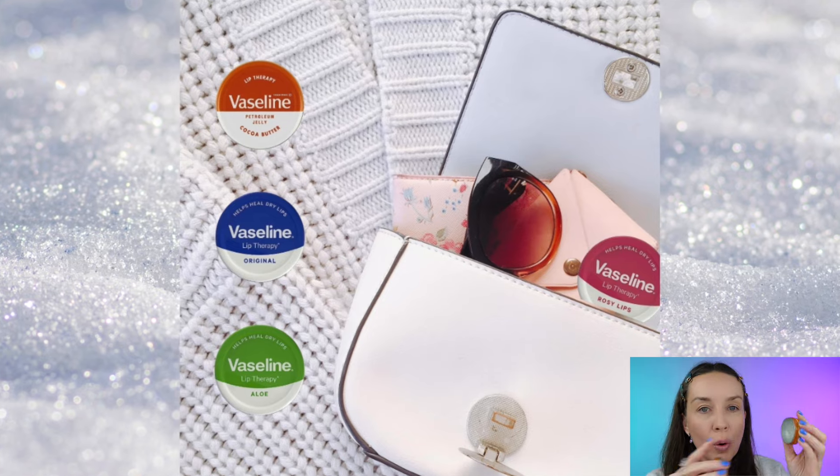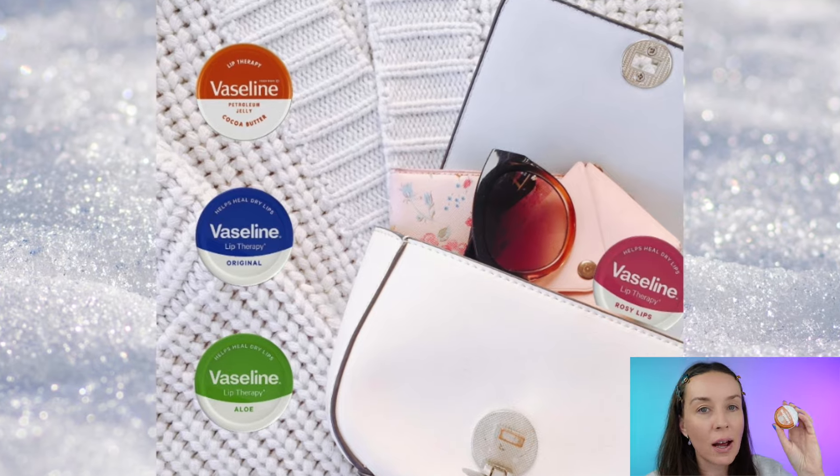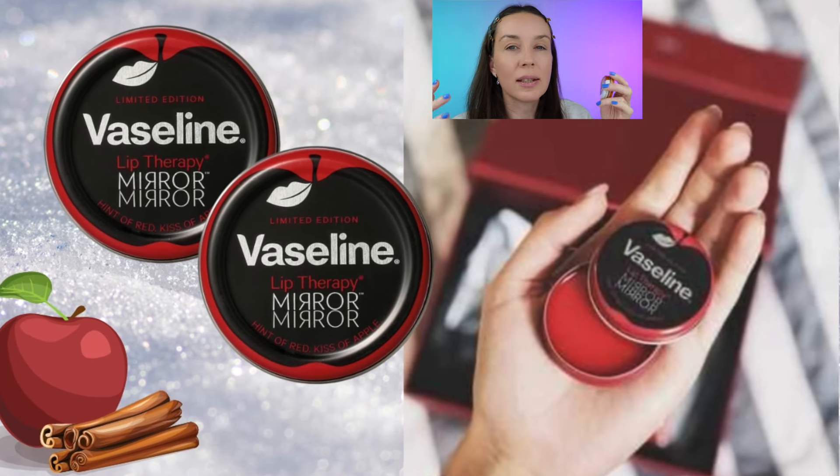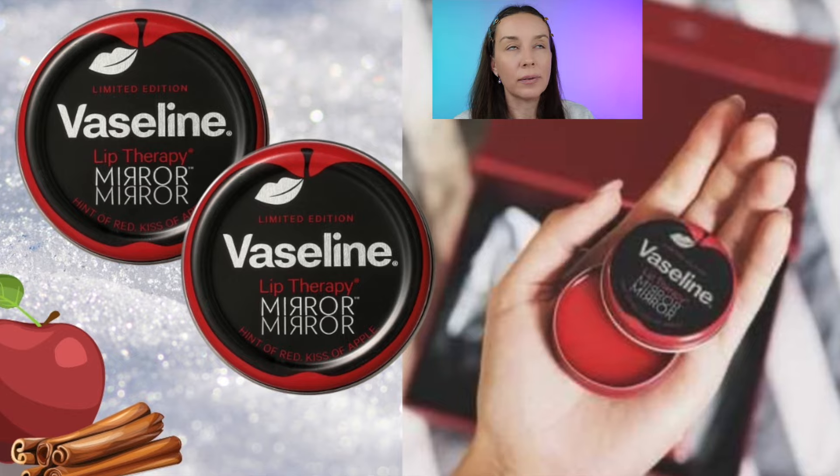Starting with the Vaseline cocoa butter because we don't want dry lips, right? We have so many — this one is cocoa butter, and my favorite was the limited edition for Valentine's Day, it was like a cinnamon apple cinnamon. I loved it. Wasn't it for Christmas? Oh yeah. Okay guys, the light makes me orange kind of, but yeah, let's move on.